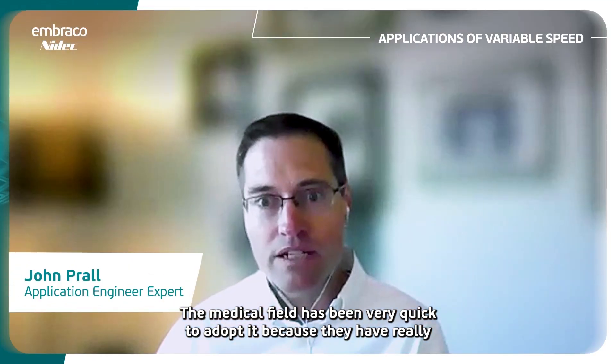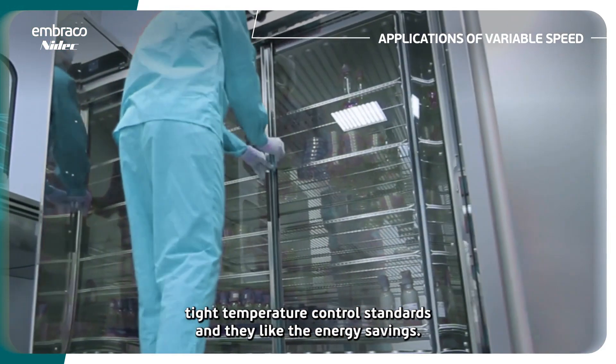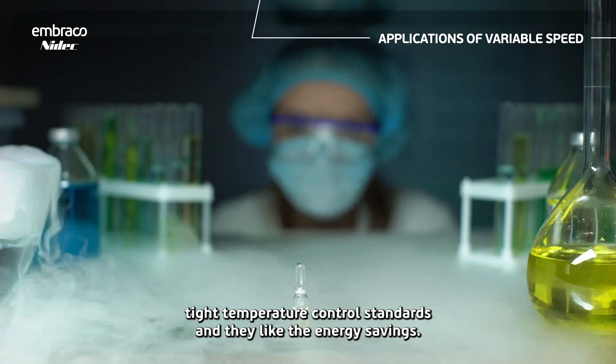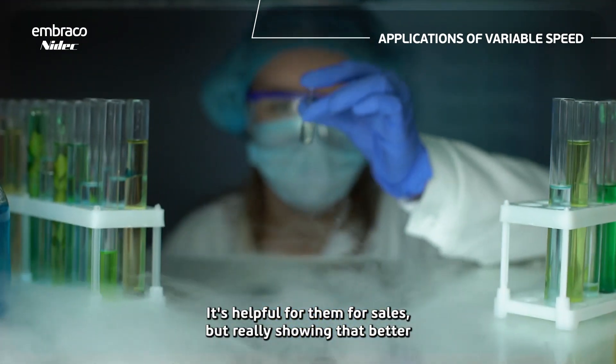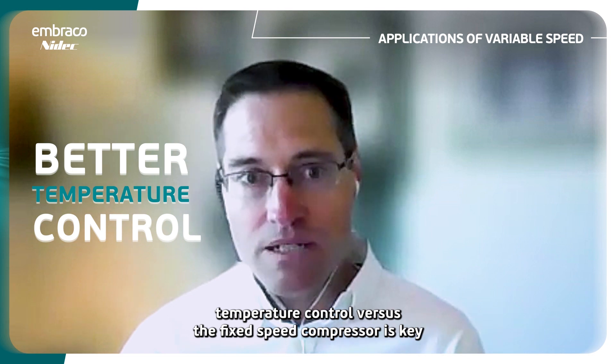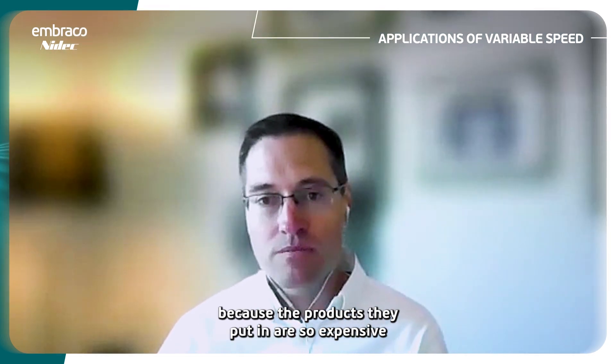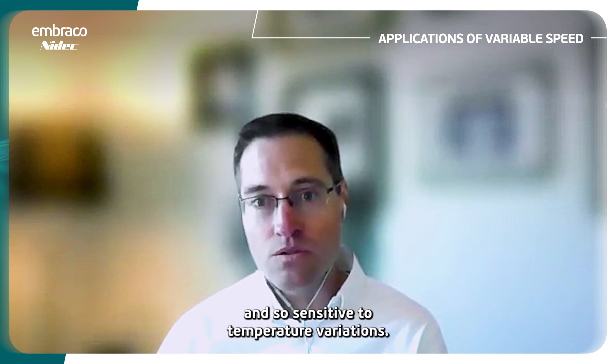The medical field has been very quick to adopt it because they have really tight temperature control standards and they like the energy savings. It's helpful for them for sales, but really showing that better temperature control versus the fixed speed compressor is key because the products they put in are so expensive and so sensitive to temperature variations.